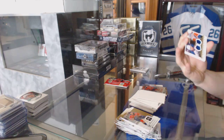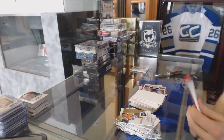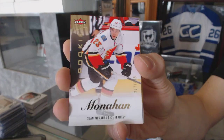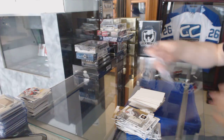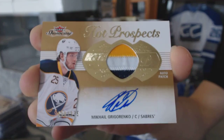Uniformity dual jersey for the Edmonton Oilers, Jordan Eberle and Devin Dubnyk. Fleer Ultra rookie numbered to 499 for the Calgary Flames, Sean Monahan. And on to the patch — a three-color Hot Prospects rookie patch auto numbered to 375 for the Buffalo Sabres, Mikhail Grigorenko. Alright, next up is trilogy and ultimate.